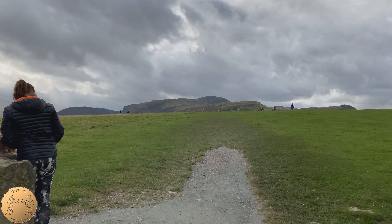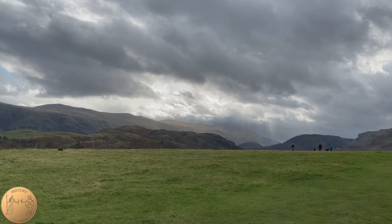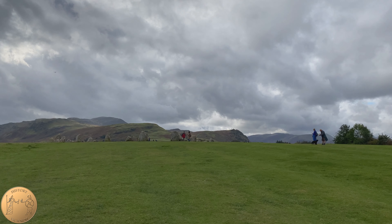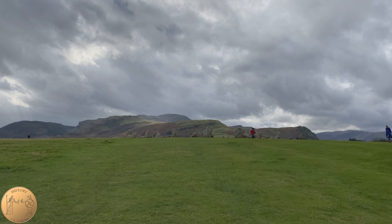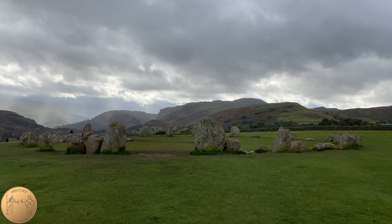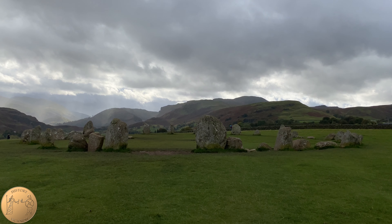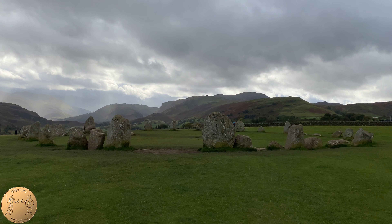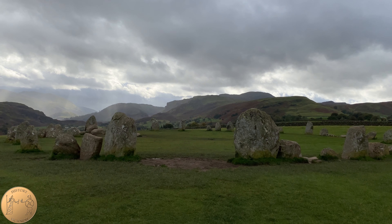The Keswick area did not have any written history until about the Middle Ages and much of the earlier history is lost to us. It is believed that the stone circle was originally built around 4500 BC and later changes were made around 3000 BC. There were more than 300 stone circles in Britain, most of them burial monuments from about 800 to 2000 BC. Castlerigg was older and does not contain burial monuments.